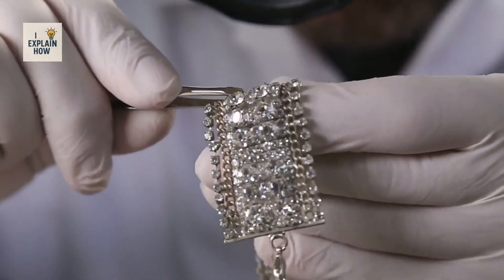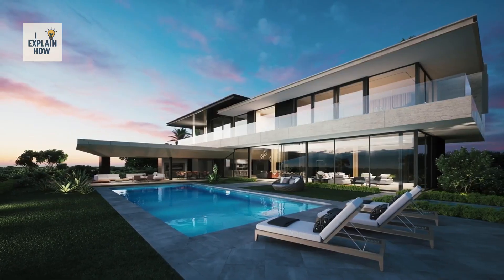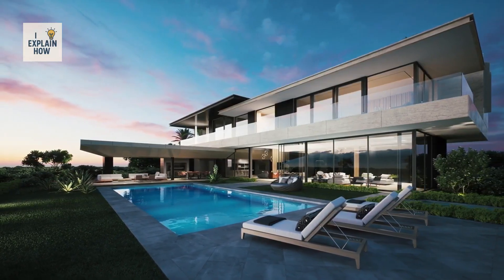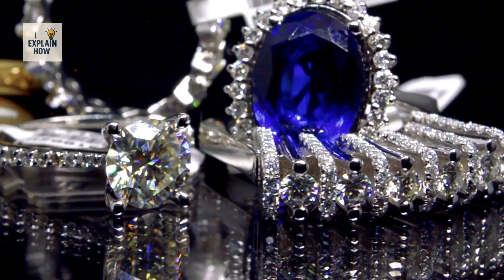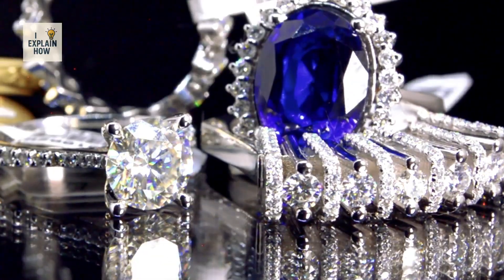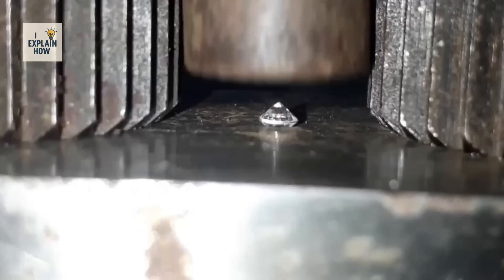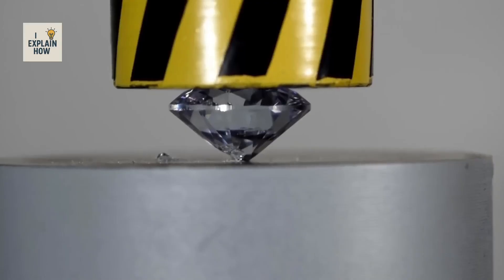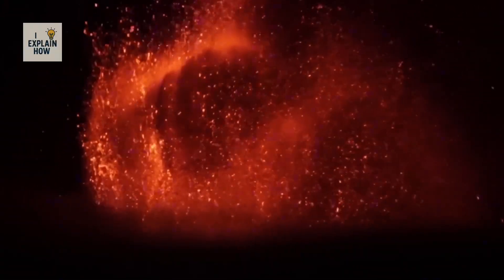The highest price ever paid for a diamond exceeds $71 million — with such an amount, you could buy more than 10 luxury houses reserved for the global elite. Yet it is not only the price that makes this gem so extraordinary. It is its exceptional formation, its nearly unmatched hardness, and its history so deeply tied to that of humanity.